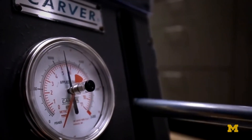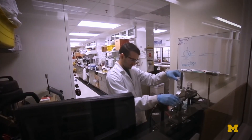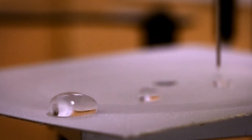Researchers say the new hydrophobic technology could be used to lower the resistance of ship hulls, thus reducing fuel consumption. Company Hydrotech, with the help of the University, plans to bring the material to the market with spray-on coatings and a water repellent fabric possibly available by the end of the year.